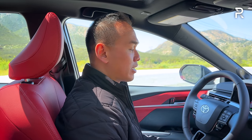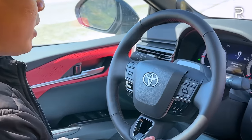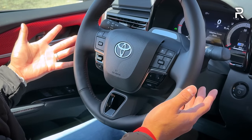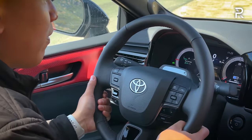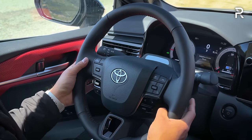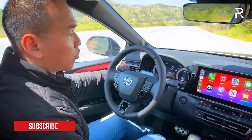It's nice that the Camry now has memory seats, because the previous generation couldn't even get that feature — it was reserved for Avalon or Crown. The steering wheel is the same newer design we saw on the Crown, with red contrast stitching on the XSE. It's a three-spoke wheel with actual buttons for cruise control and Toyota Safety Sense 3.0 with pre-collision assist. There's a driver monitoring camera that watches your face to ensure you're paying attention. The steering wheel has a manual tilt-telescoping arrangement, plus paddles on the wheel to control the CVT.